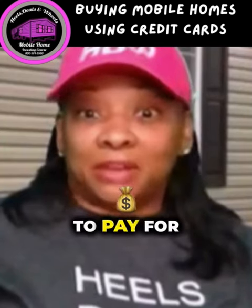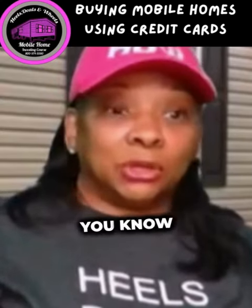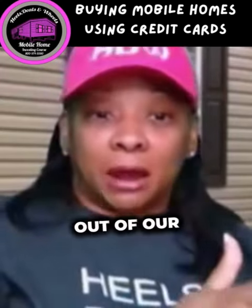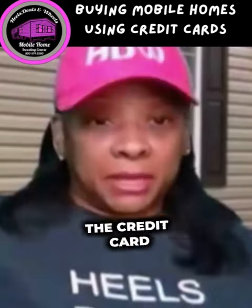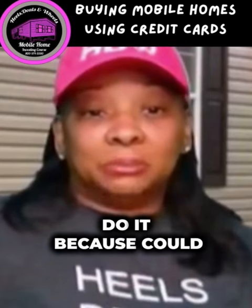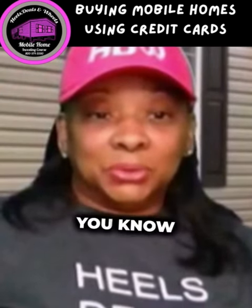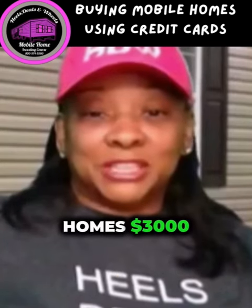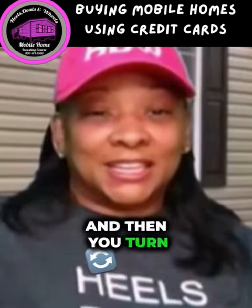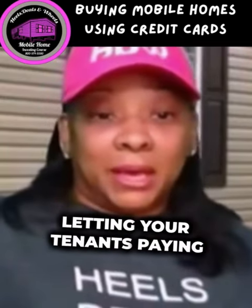We use our credit card to pay for our mobile home — that's what we do. Then we have our tenant. Sometimes we'll take all of the cash out of our bank account and pay the credit card off, but sometimes we let our tenants do it. Could you imagine what that does to your credit score? You're charging mobile homes — three thousand, five thousand, ten thousand — on your credit card, and then you turn around and pay it off, or maybe you slowly let your tenant pay it off.